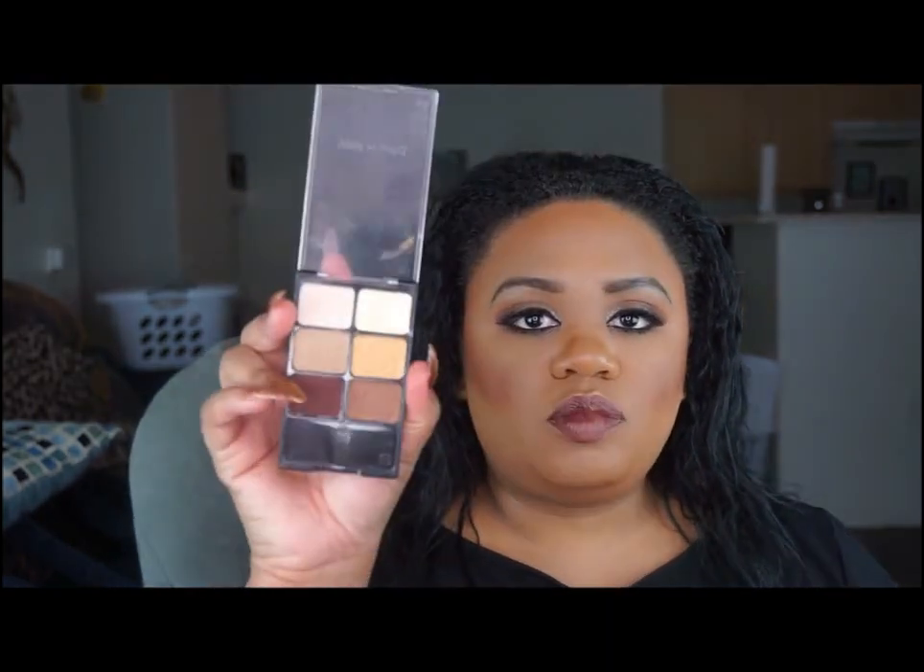I keep my favorite palette from Wet n Wild — the neutral palette called Vanity. I also keep a Laura Geller highlighter in Gilded Honey, which is a great one for travel because it's tiny and packs a punch on the face.